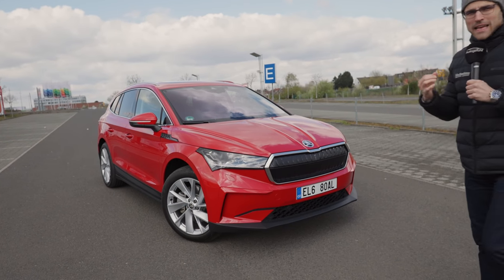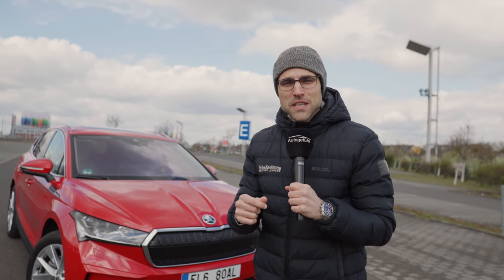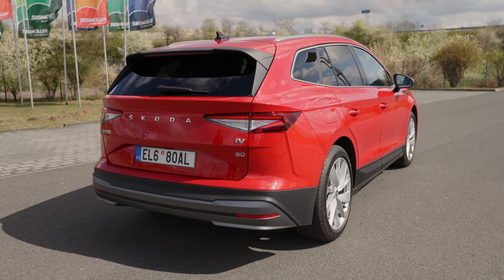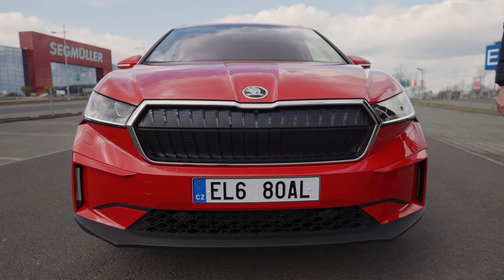The Škoda Enyaq iV, the electric SUV by Škoda, is here today on Autogefühl with Thomas. You wanted to see us driving the car — that's what we do today. But first, look at the exterior. Velvet red is the color for today, and there's a huge front grille, but closed off because electric vehicles do not need so much cooling.